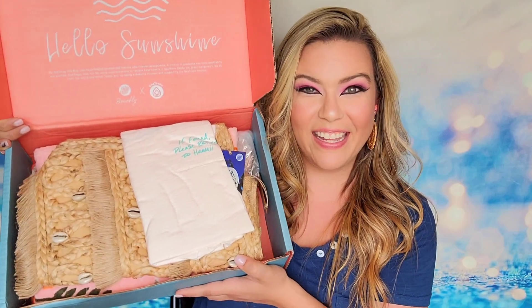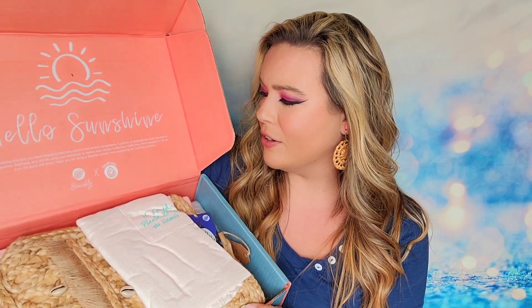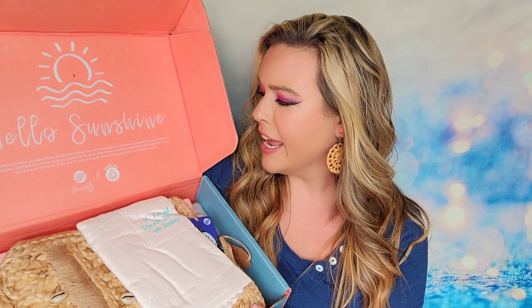This is going to be the sneak peek inside of our box here today. You'll also notice there's a note on top where they have partnered up with a charitable organization called Sea Trees. A portion of the box proceeds will go to Sea Trees, and they are working to restore kelp forests in Southern California. They're also planting mangrove trees around the world, and Beachly is helping to support that mission by donating a portion of the box.